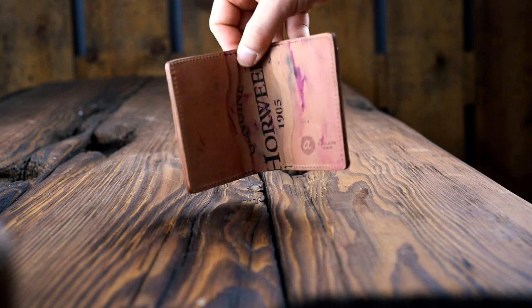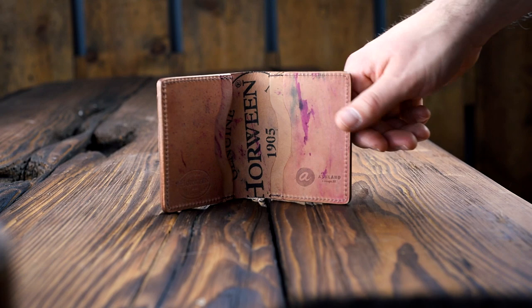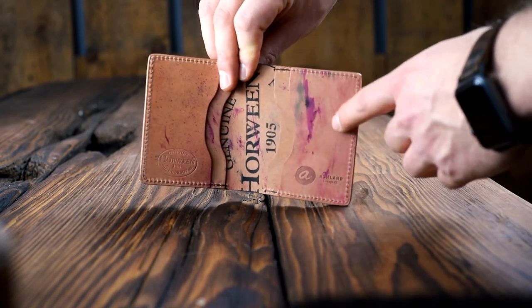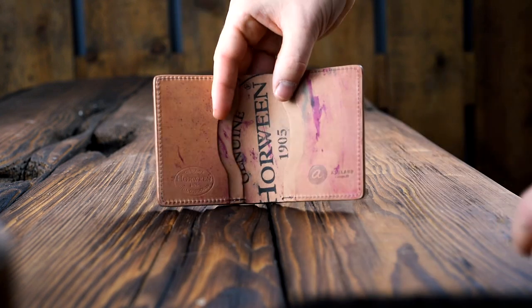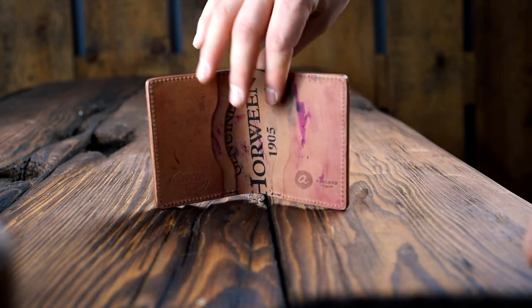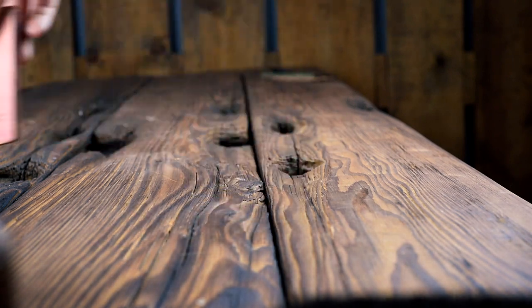Last up today, this is an ultraviolet shell cordovan Tony the Ant. This one has a really beautiful reverse interior — on the ultraviolet reverse you get these really cool pinkish purple dye stains that I think is just really nice. Congratulations to whoever picked up this one — I think this is a great looking Tony the Ant.